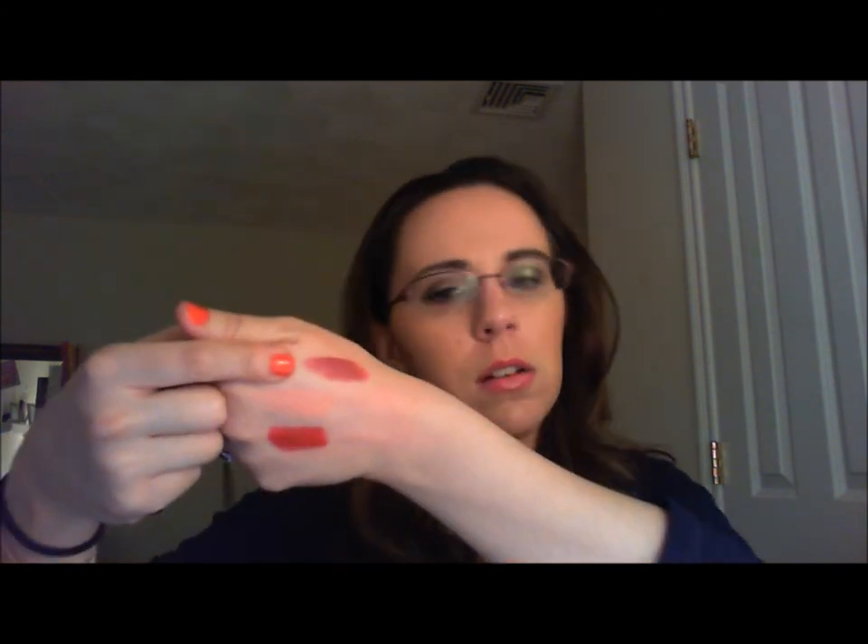The other MAC formula is the Prolongwear lipstick, which is another long-lasting lipstick — this one is in Positively Dashing, another red. Then I also want to mention the Pro Longwear lip pencil in Absolutely It, which pairs with that lipstick. It's a pencil that lasts all day and matches the lip color perfectly.